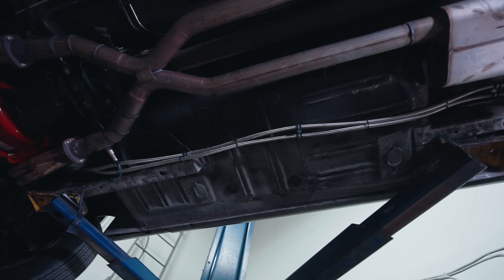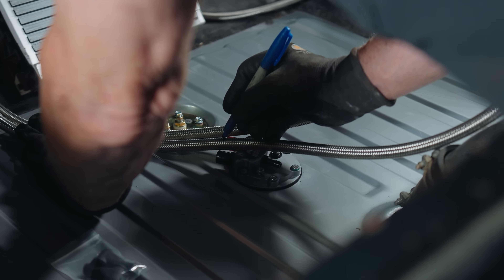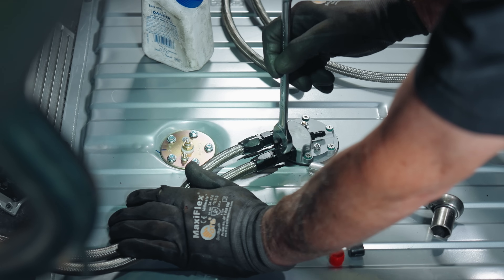At the rear of the car, Mike made sure the lines stayed clear from the exhaust and axle by attaching clamps. After a quick safety inspection, he ran the hoses through the trunk. He brought the lines over to the fuel pump, marked where to cut them, attached the fittings, and connected them to the fuel pump. The tank setup looks super cool, although there's not much room in the trunk anymore.